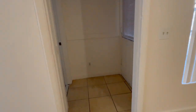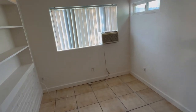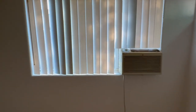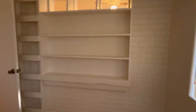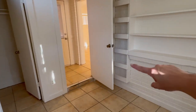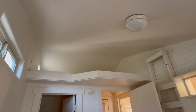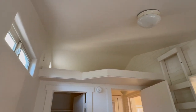Back towards the front of the house, we'll have the exit to the backyard here. And then on the left is the second bedroom, again with the built-in shelving and closet. This bedroom is pretty cool because there are stairs here that take you up to a cute little loft area — so that's kind of fun.